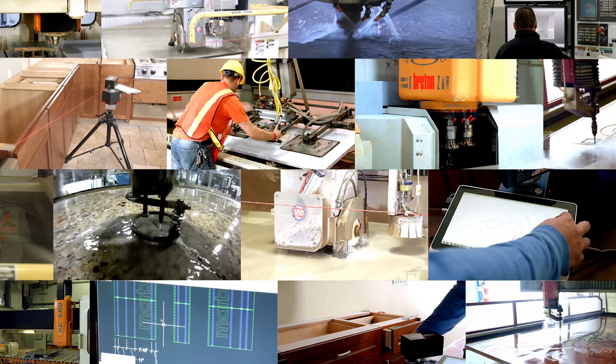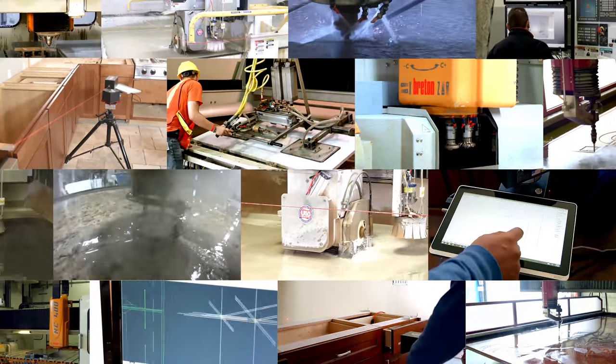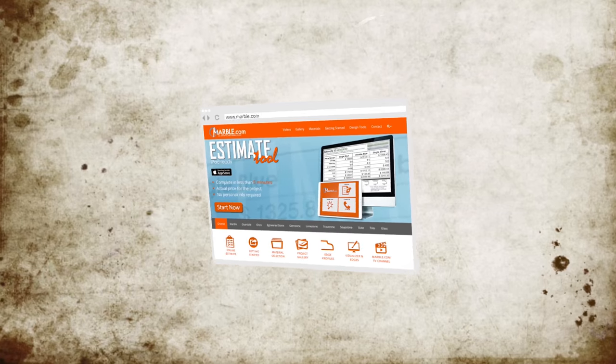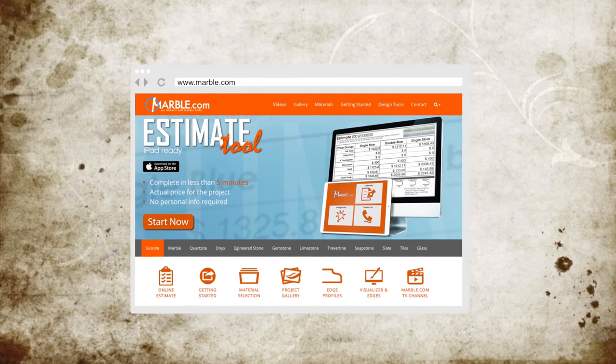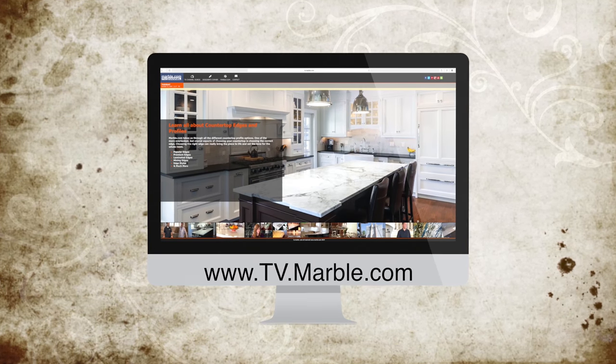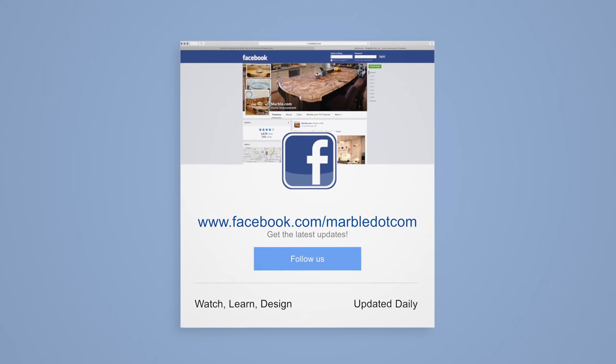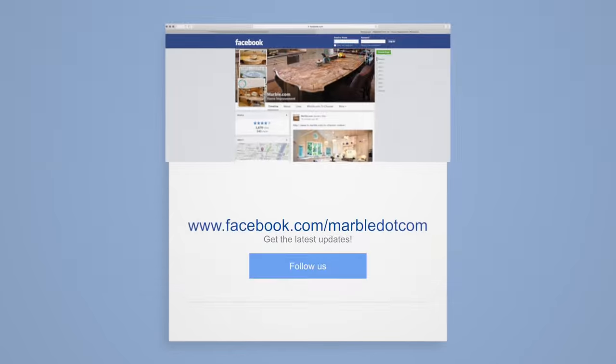Marble.com is the world leader in natural stone fabrication technology. For related videos, please follow the links on the screen. For more information, please visit marble.com. For more videos, tune in to tv.marble.com. And don't forget to like us on Facebook at facebook.com/marble.com. Thanks for watching.